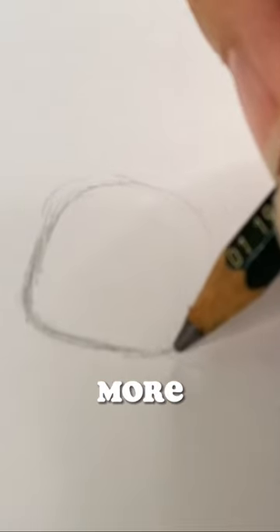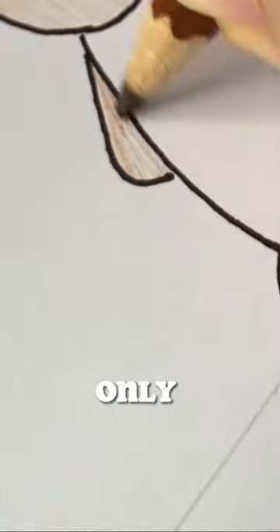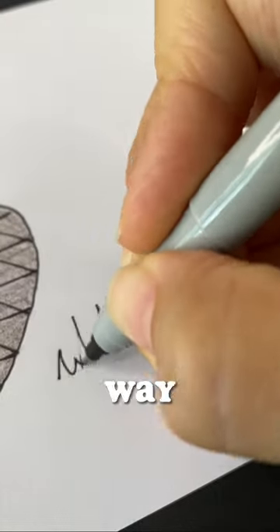To trick myself into drawing more, I'm making a character based on each letter of the alphabet. I'm only on B. Still a long way to go.